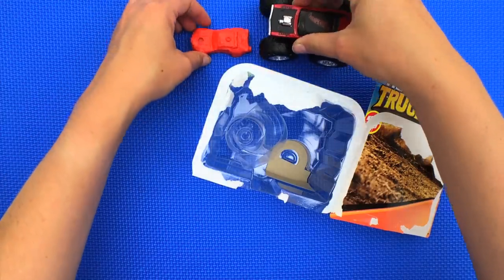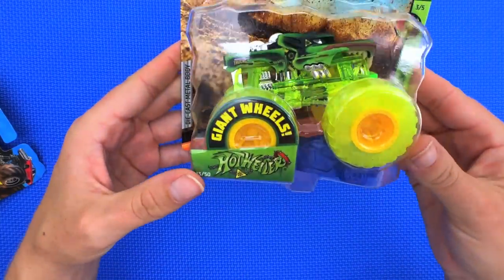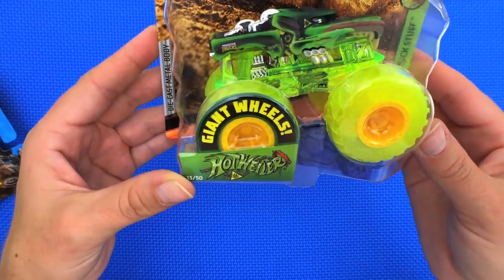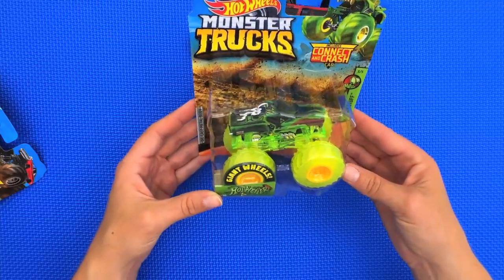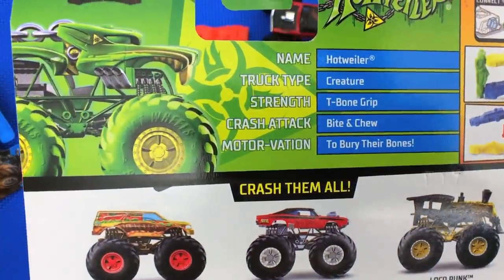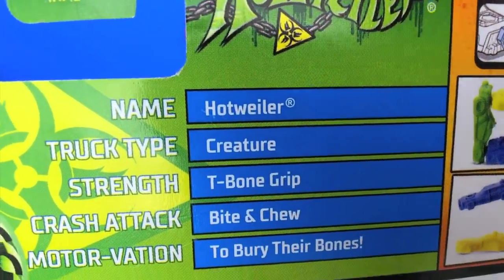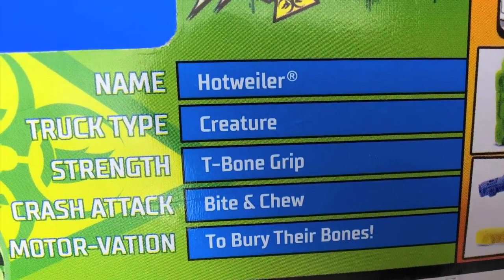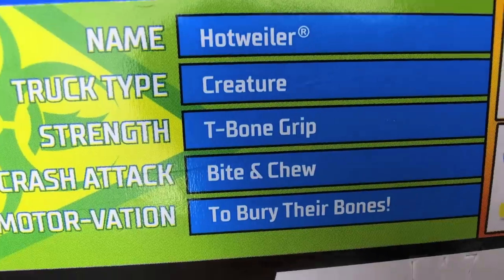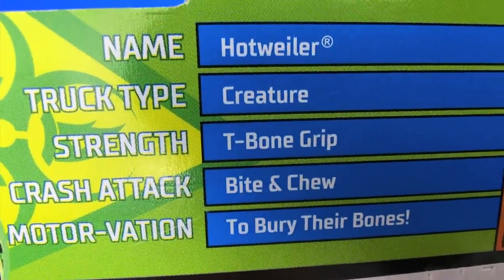Next we've got one that's very, very cool looking — this guy is called Hotwiler, kind of like Rottweiler, a type of dog. Let's check out his stats. His truck type is creature, his strength is T-Bone Grip, his crash attack is Bite and Chew, and his motivation is to bury their bones, just like a dog would.